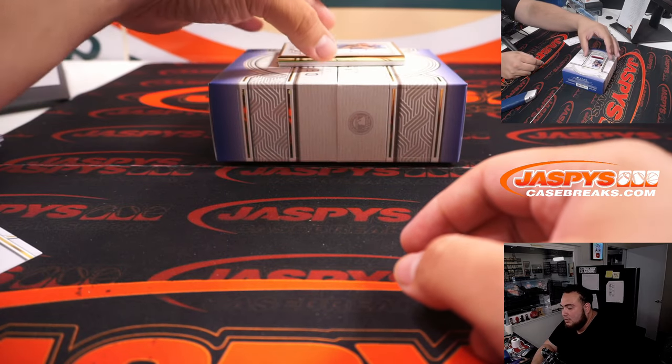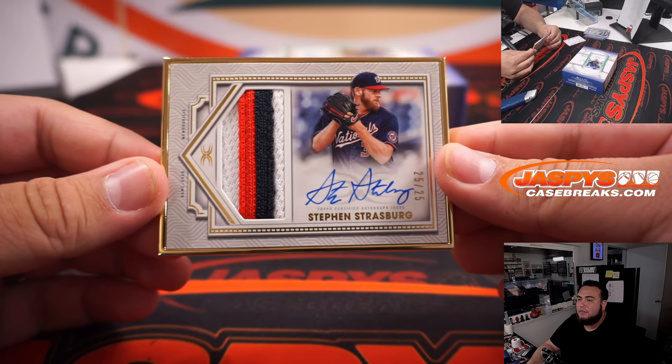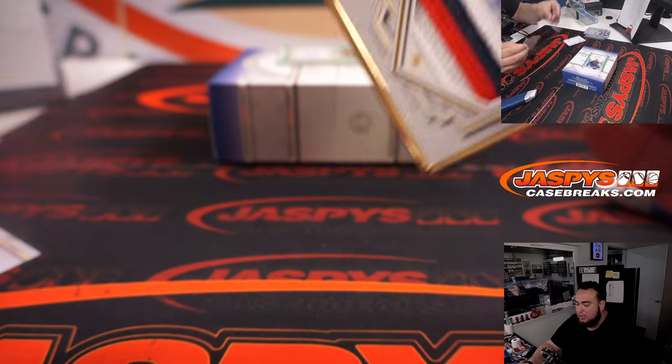A couple more hits, guys. Steven Strasburg, 25 of 25 — color patch and autograph for the Washington Nationals. Going to Han.